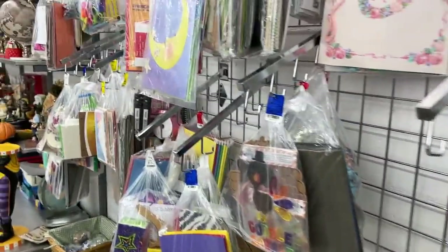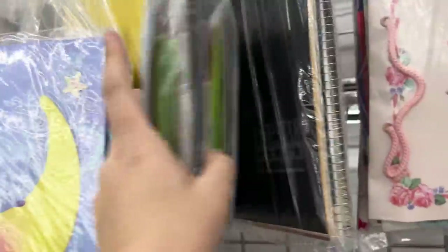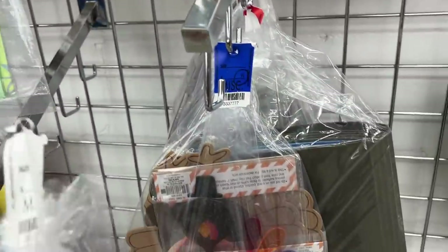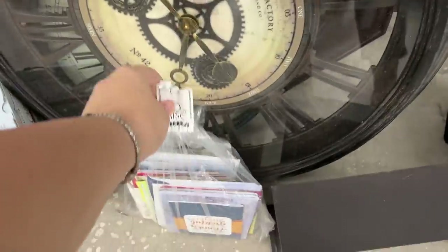Yeah, I agree. Alright, so here was the crafty area and I didn't really see anything this time. Still no Copic markers. Of course. Did that just break? Of course it did. We're going to have to set it down.